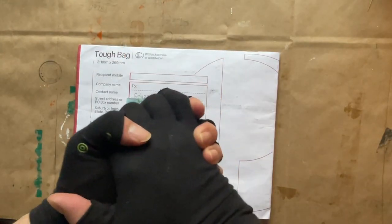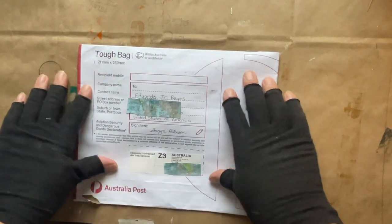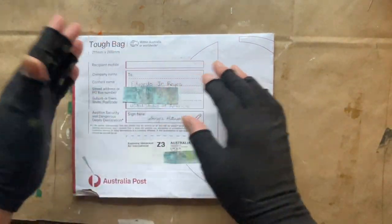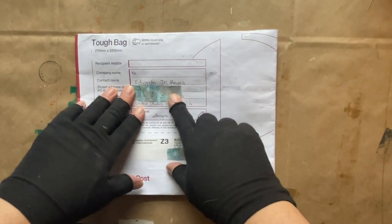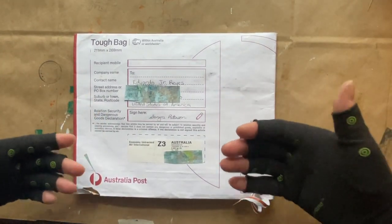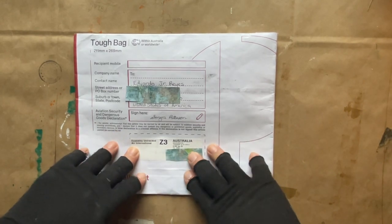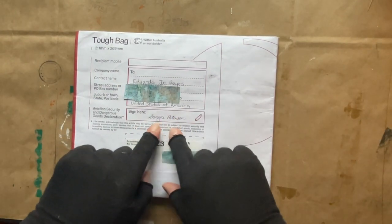Hi everyone, it's Eddie at Eddie Makes Art. I wanted to share this wonderful package I got from Australia — the first ever thing I got from Australia! I'm so excited — it could have been a leaf in here and I'd still be excited. This is for a Facebook group called Makers of Mixed Media Art and Artists, where we do swaps every month. This month, February, it was a swap of three tags and they all had to have a heart on them, and I was paired with Sonia Patterson.